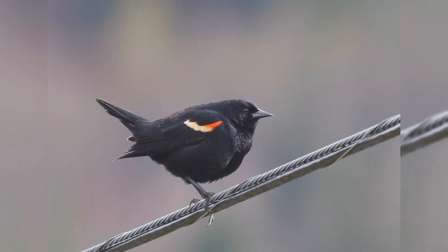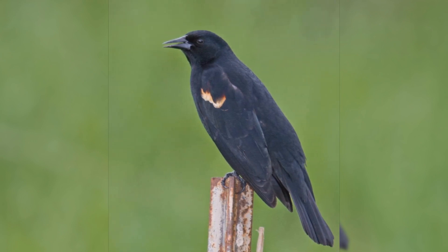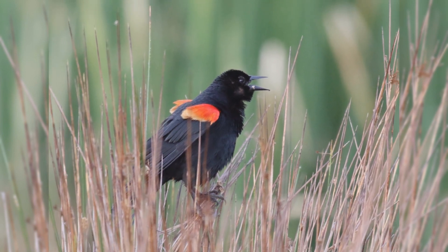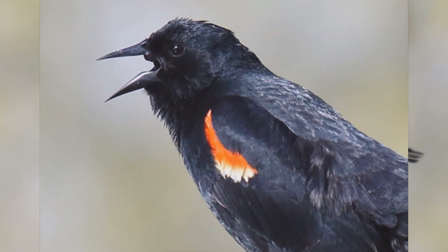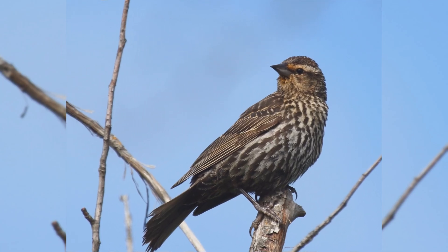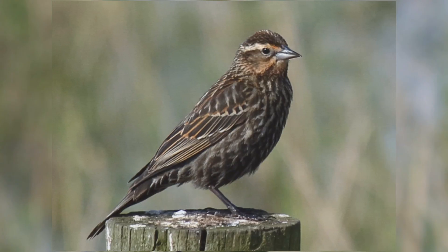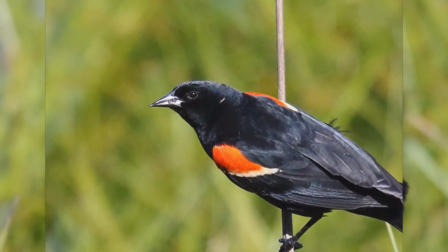These birds are about the size of American robins, perhaps a bit smaller. They are stocky, with a fairly long tail. They have rather flat foreheads that accentuate the long bill. The bill is fairly stout at the base, long, pointed, and straight on the upper and lower edges. Males are glossy black, with yellow-edged red shoulders that can be hidden in the scapular feathers when the wings are at rest. Females are a bit smaller than males — pale, with heavy brown streaks on the underparts. Some populations show buff on the face and may confuse beginners into thinking they are a streaky sparrow. The flat crown and very straight sharply pointed bill point to their identification as blackbirds. At your feeder, they will eat black oil sunflower seeds and suet.